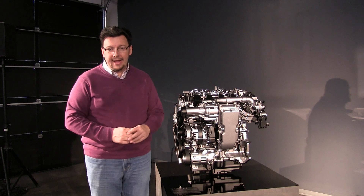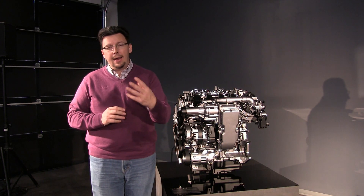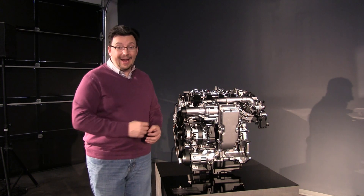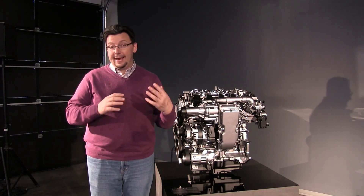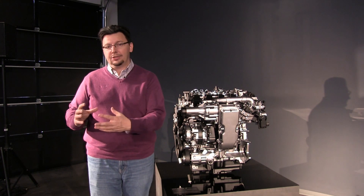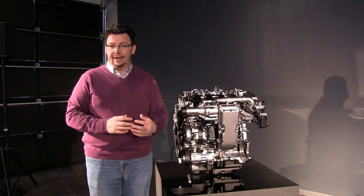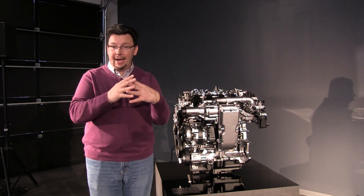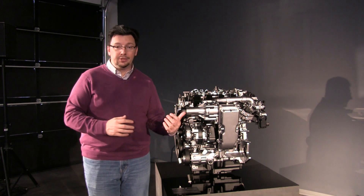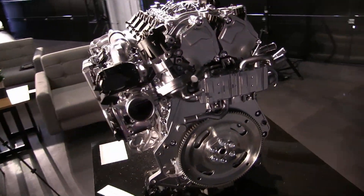This Skyactiv-X technology really has my interest piqued. I know Mazda has often said they don't have a hybrid vehicle in their mix, but I kind of think this is it. It's not a hybrid engine in the typical battery-electric sense of the word, but by combining compression technology with regular internal combustion spark-driven technology, you're hybridizing two different ways of creating energy from an internal combustion engine and making it one. It's really going to be interesting to see how it rolls out.